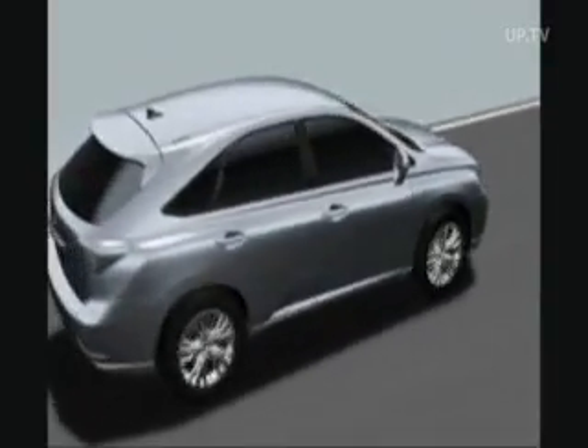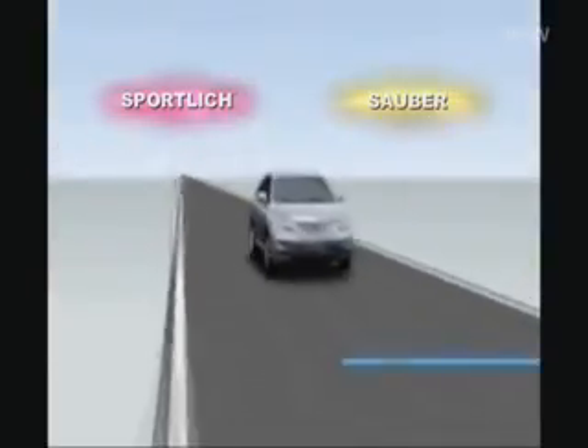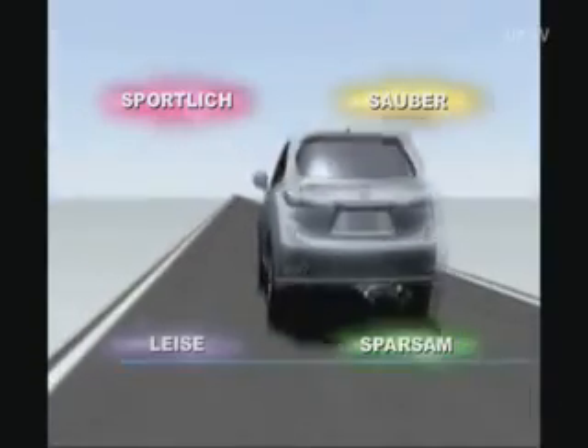The Lexus RX 450h — thanks to cutting-edge hybrid technology, it's sporty, clean, economic and silent.